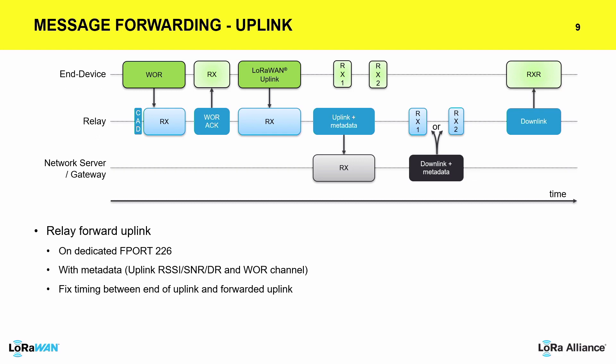Going a bit further into the mechanism: we see the end device sends the wake-on-radio frame, then receives the acknowledgement, then sends the uplink. What happens with that data? The relay encapsulates this data within another LoRaWAN uplink that contains the uplink information of the originator and some metadata — to be sure that the LNS is aware about the link budget between the relay and the end device, so the LNS provider or operator can handle relay positioning and adapt power and data rates.